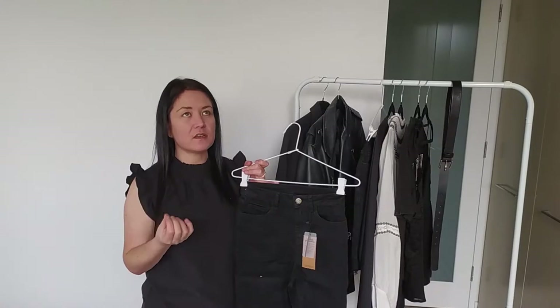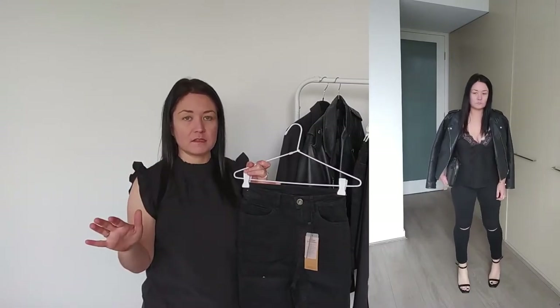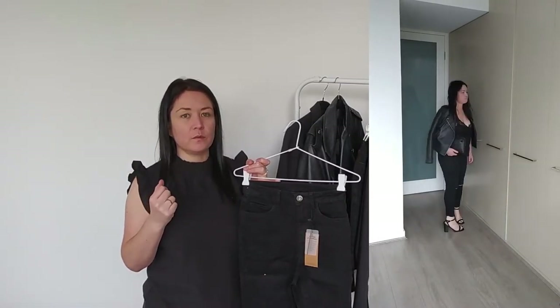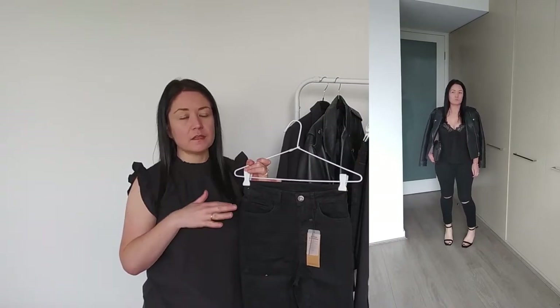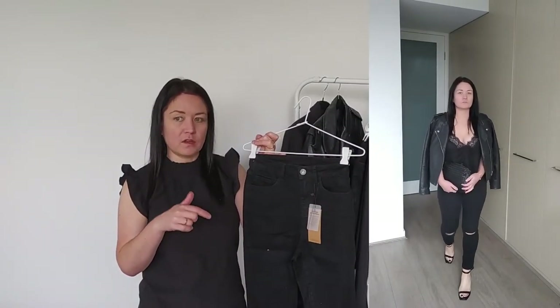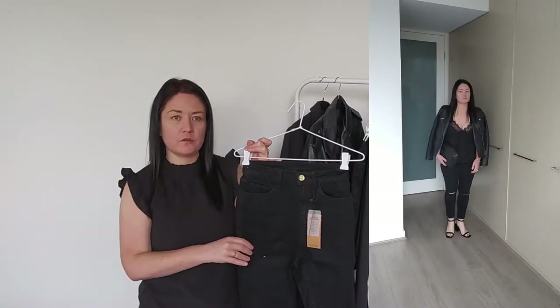A signature item from Saint Laurent is the black skinny jean — they're such a good jean and there's a reason I'm such an advocate for them. First, they suit my body shape. Second, they're so versatile: you can wear them with ballet flats, with boots, or tuck them into over-the-knee boots. For this capsule I've picked a pair with ripped knees just to add that rock and roll, edgy vibe.